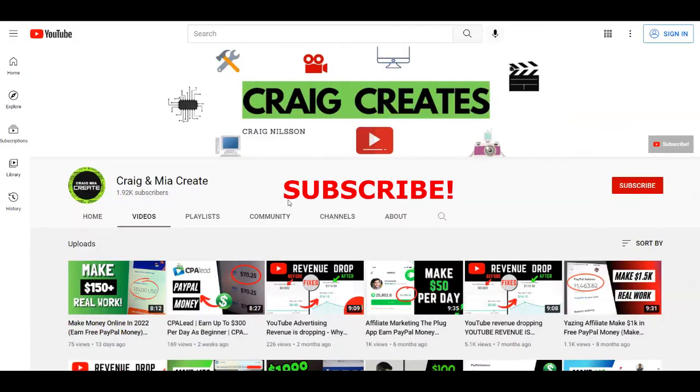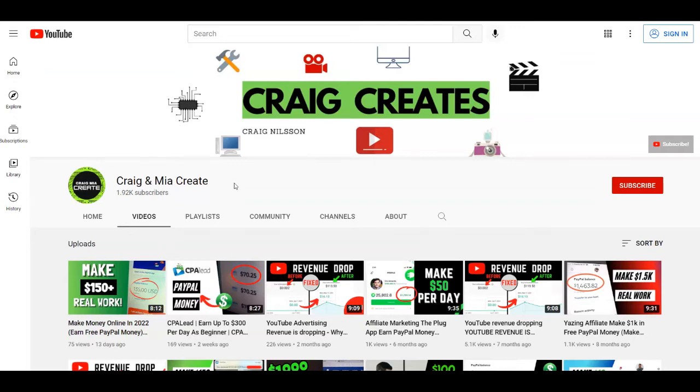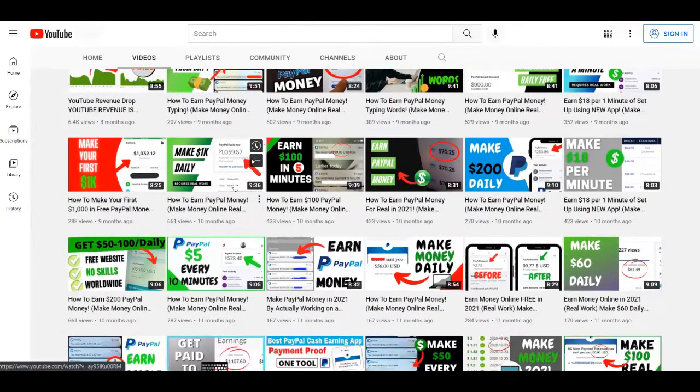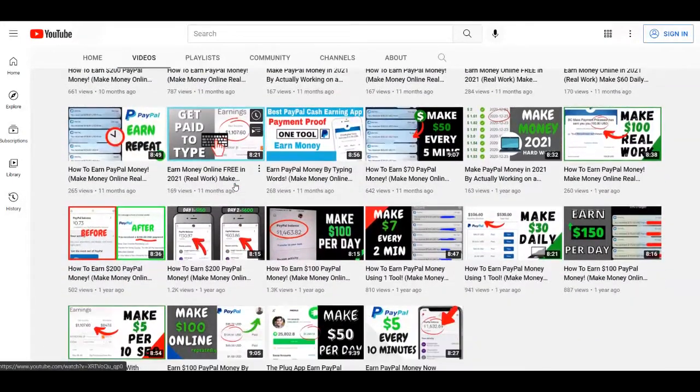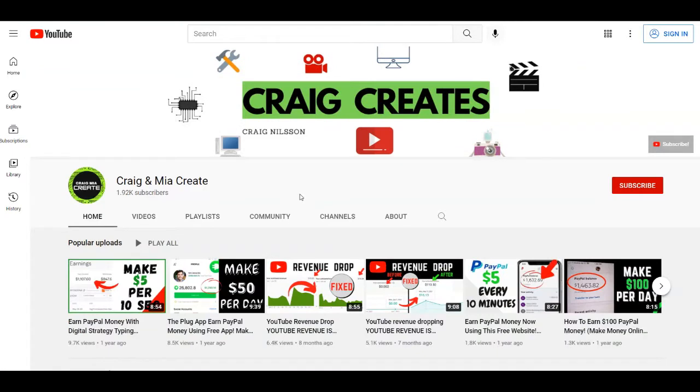Before we start, let me remind you that if you haven't already, subscribe to our channel Craig and Mia Create with notifications on so you won't miss any future videos. I'm going to notify you whenever we upload a brand new strategy on how to make money online so you can be one of the first to use them. Also, if you love this type of content, give this video a thumbs up and leave a comment below if you have any questions.